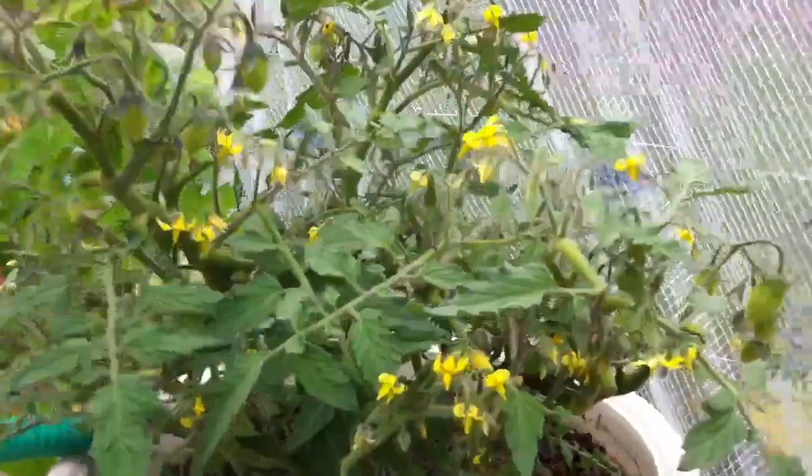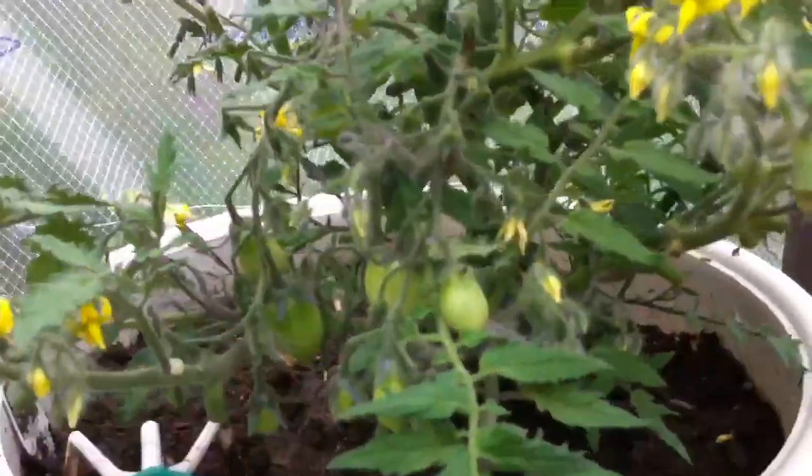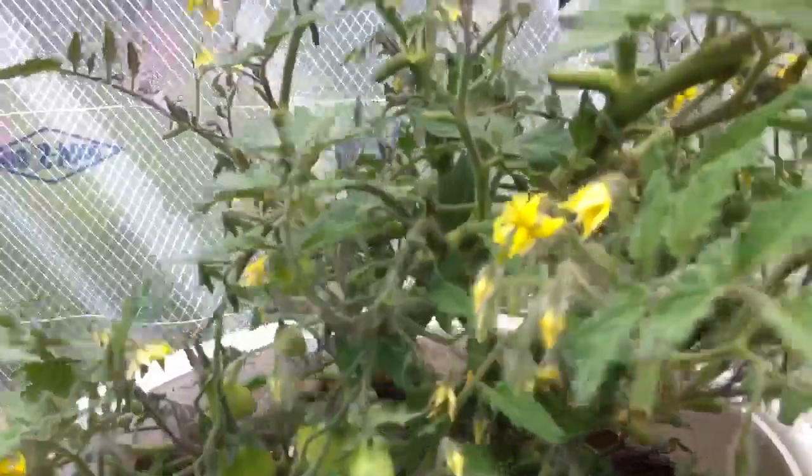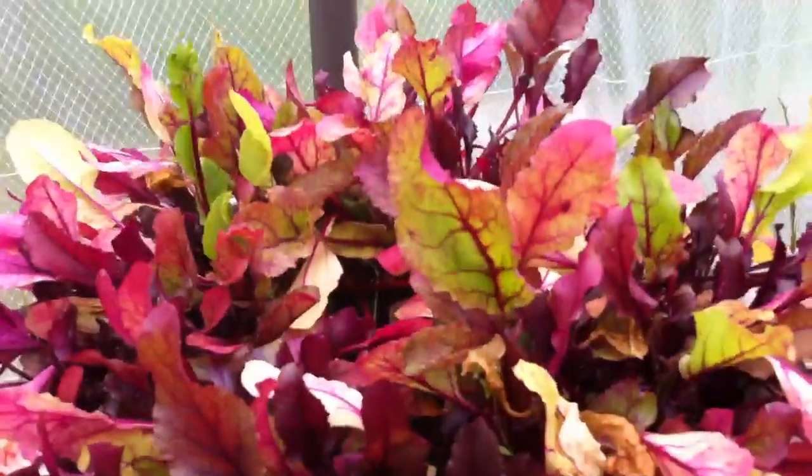And here's our tomato plant. Check this baby out — it's getting tomatoes all over, there's like 15 tomatoes on it now, cherry tomatoes. And beet greens, delicious in your salad, and another big stock of celery going, more beet greens.